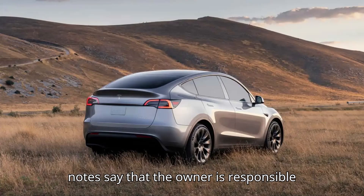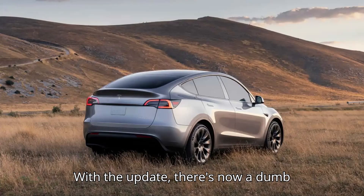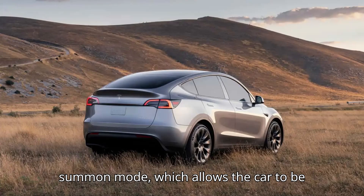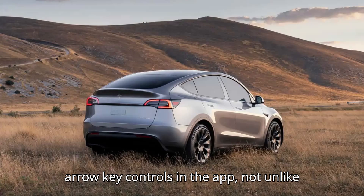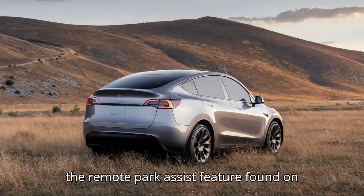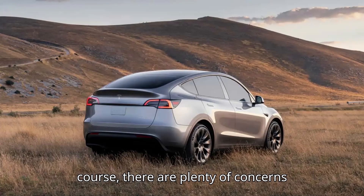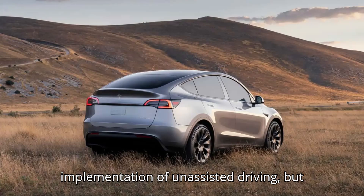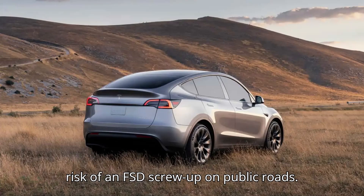The release notes say that the owner is responsible if anything goes wrong with the vehicle. With the update, there's now a Dumb Summon mode, which allows the car to be moved forward and backward with simple arrow key controls in the app, not unlike the remote park assist feature found on higher-trimmed Hyundais and Kias. Of course, there are plenty of concerns levied at the manufacturer's careless implementation of unassisted driving, but slow parking lot speeds feel a lot lower risk than an FSD screw-up on public roads.